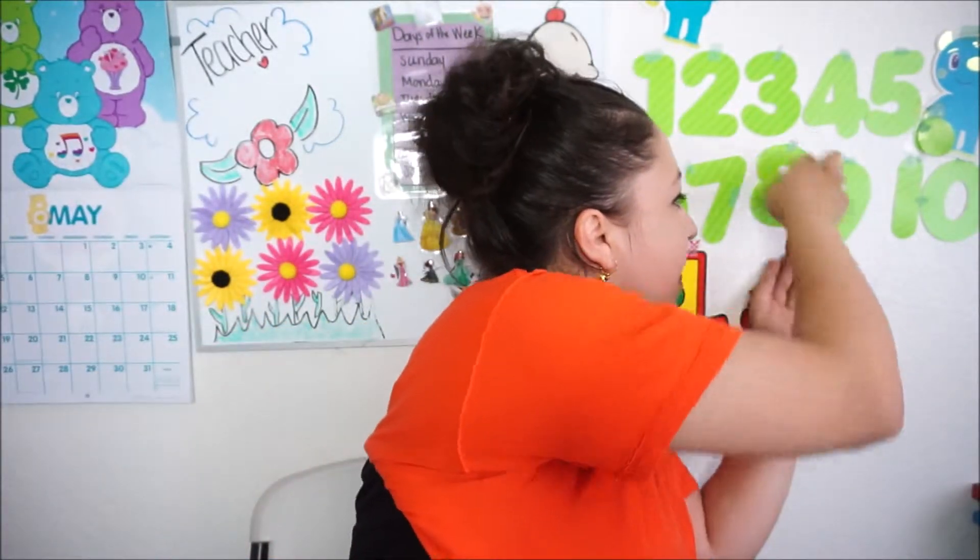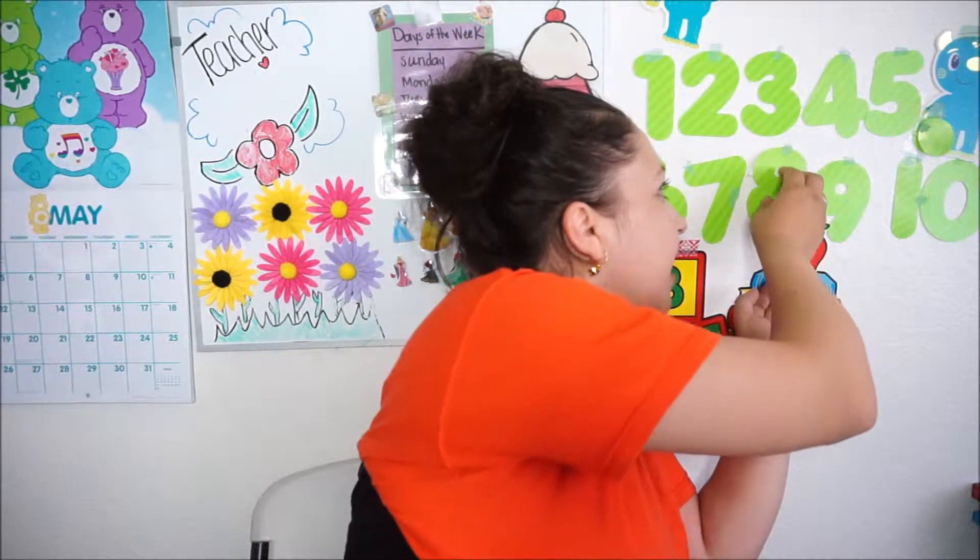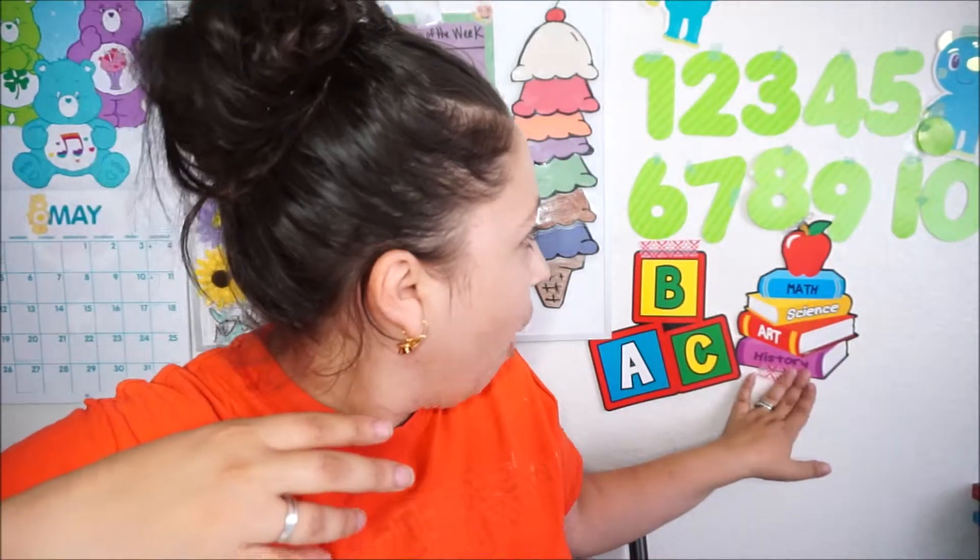Hello everybody, welcome to my video. Today is going to be the second video in the series about working with VIP Kids. This video covers what you need to teach your class — not many items, but you'll add on things because you get excited having things. These are called props. You can see I'm missing number eight up here because it keeps falling off the wall.